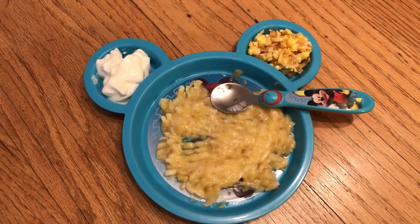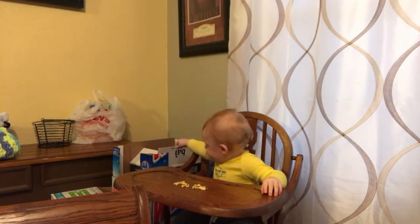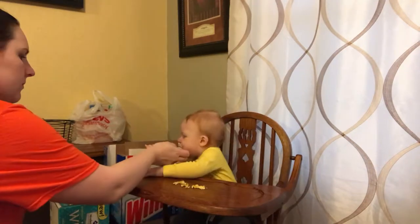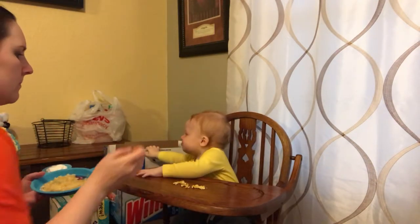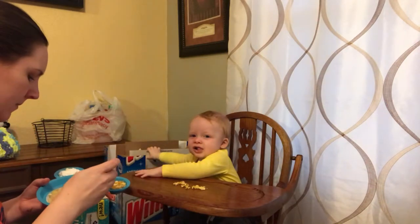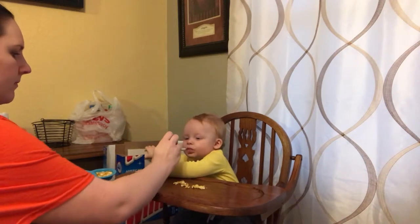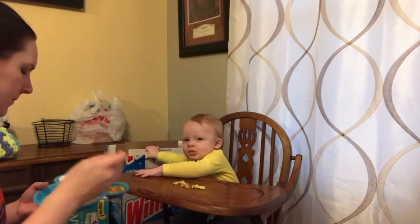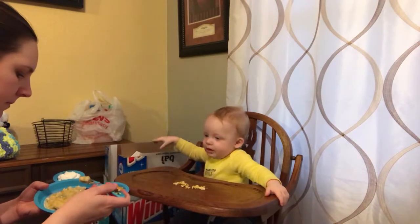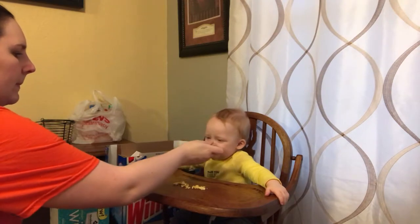This morning he had mashed-up banana, vanilla Greek yogurt, and scrambled eggs. He used to not like scrambled eggs until I started cooking them in coconut oil — extra virgin coconut oil — and now he loves them. He likes to toss some to the dog first, and then I spoon-feed him his fruit and yogurt. He loves bananas and yogurt, and he used to not like textures but is finally starting to eat some.